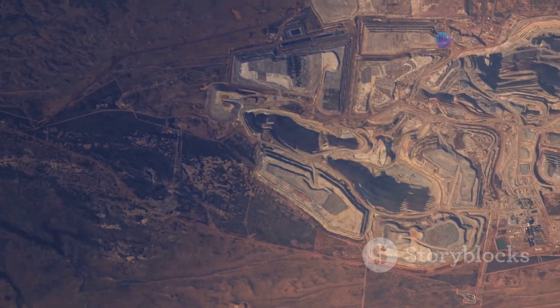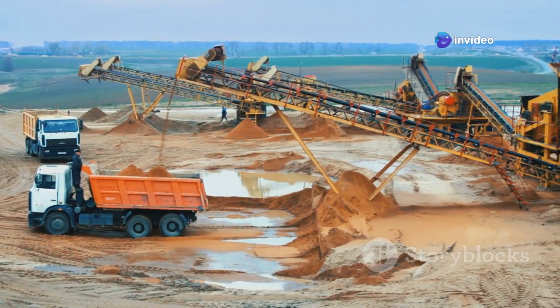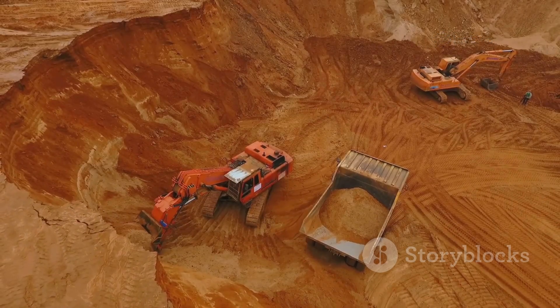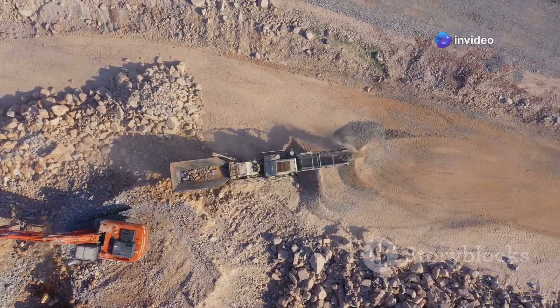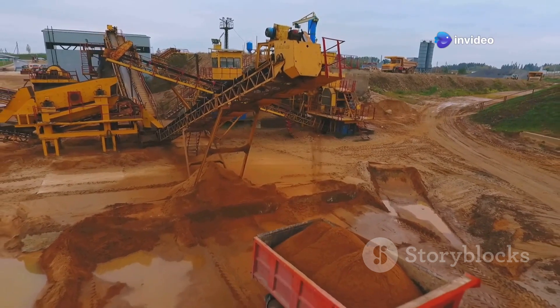After a zinc and lead deposit is deemed economically viable, the process of extracting the ore begins. This can be done through either surface mining or underground mining methods. Surface mining is used when the ore body is relatively close to the surface, involving removal of the overlying soil and rock, known as overburden, to access the ore.